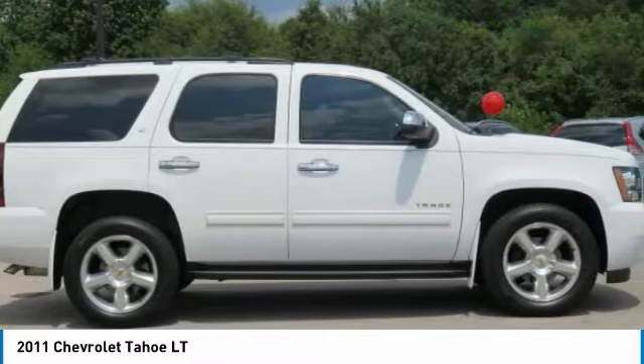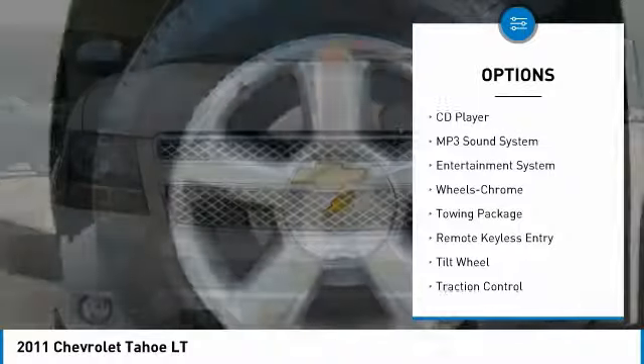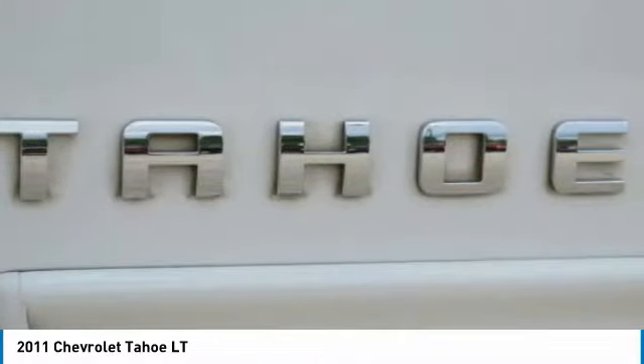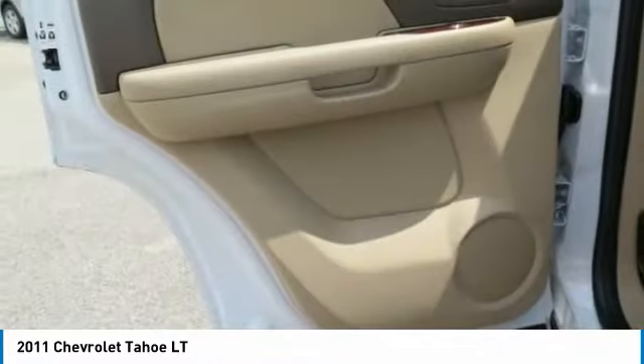Here are some of this vehicle's great options: power passenger seat, running boards, quad seating, anti-lock braking system, traction control, air conditioning, power steering, cruise control, premium sound, and rear defrost. If you like it online, you'll love it in your driveway. Take it for a spin today.